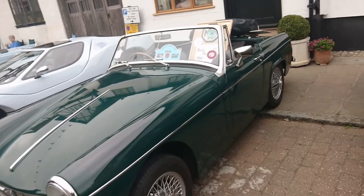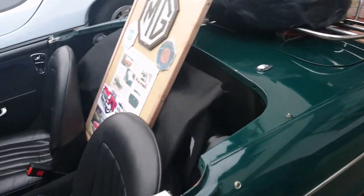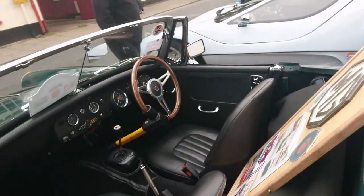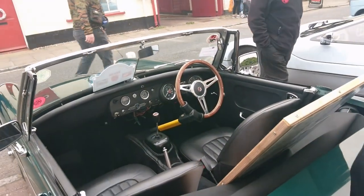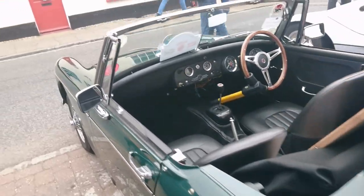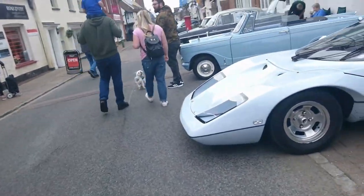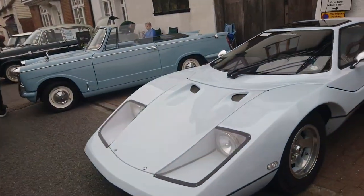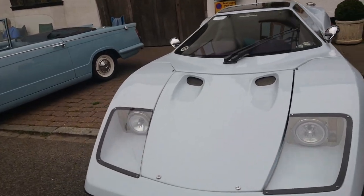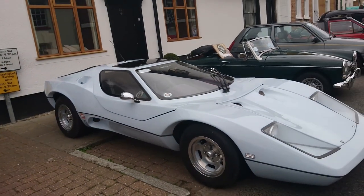1964 MG Midget — I think this is the Mark II because it's actually got a door handle on the outside. Little A-series engine in this. Stirling Nova kit car — I think this is about 1972, 73. Similar to an Adams Probe 16 that was the car in A Clockwork Orange. I think this is the Stirling Nova.